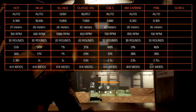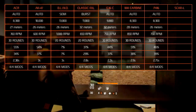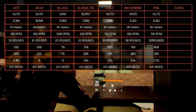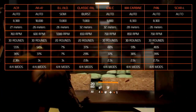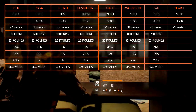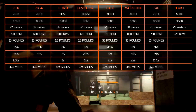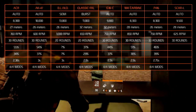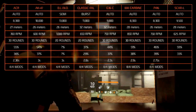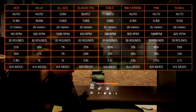The FN SCAR-L, or Special Operations Forces Combat Assault Rifle Light, is a Belgian assault rifle designed in 2009. The fire mode is automatic, the damage is at 9,500, the optimal range is at 28 meters, the rate of fire is at 625 rounds per minute, the magazine size is 30 rounds, the accuracy is at 59%, the stability is at 33%, the reload takes 2.7 seconds and it holds all the modifications.